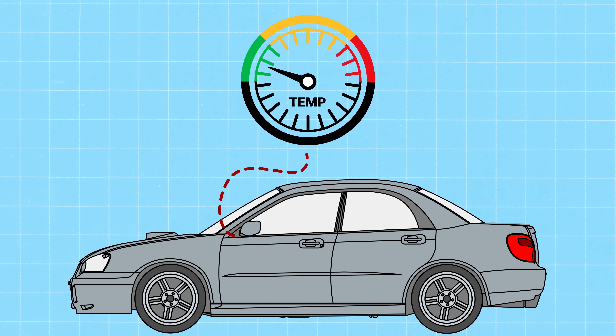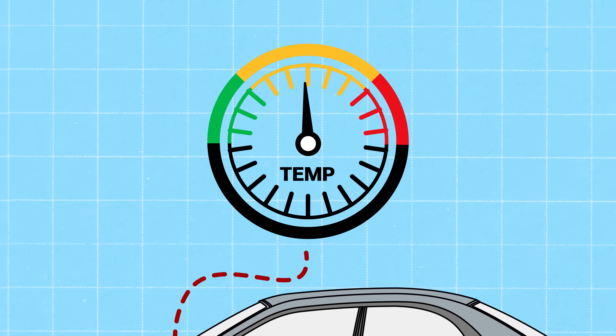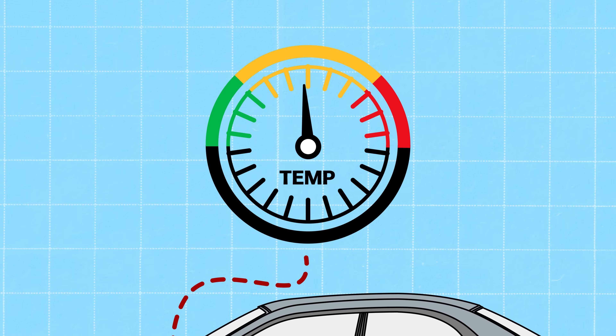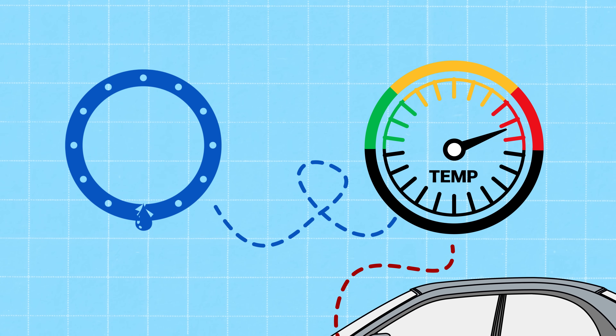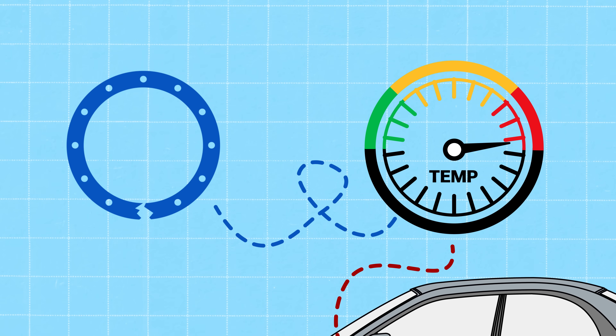I'm looking at the temp gauge. EJs are kind of notorious for that. Most cars have a gauge which tracks the coolant temp. Once the engine is warmed up, that needle should remain steady in the middle. If Tim sees that creeping up, that could show him there's a serious problem, like coolant loss from a blown head gasket. He knows that Subaru motors have a bit of a reputation for this.